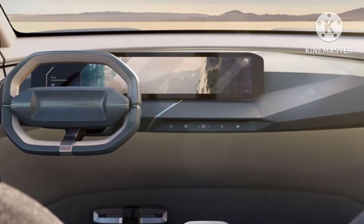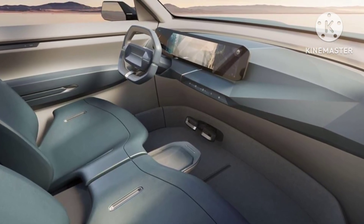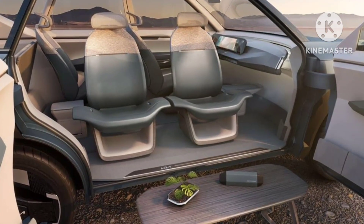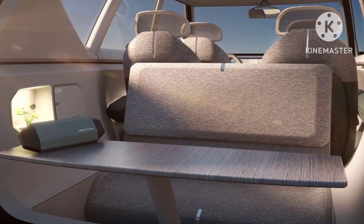On the inside we can see a single wide screen which is part of both instrumentation and infotainment. There are hardly any buttons. Seats run upwards and double as an armrest as well. The front seats swivel and face the rear, creating a lounge room for passengers.